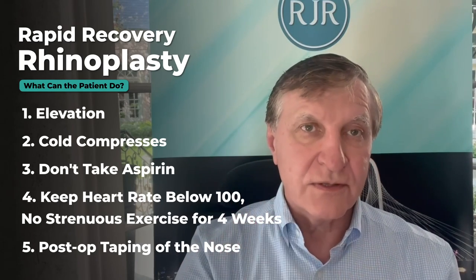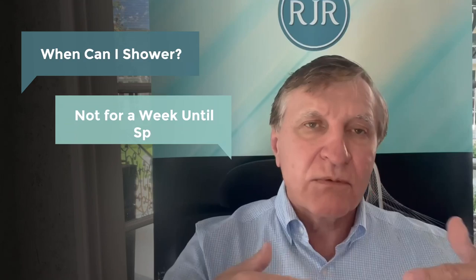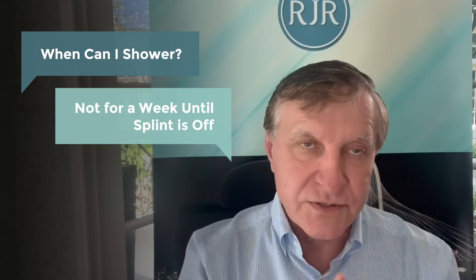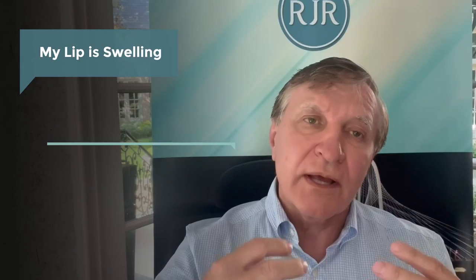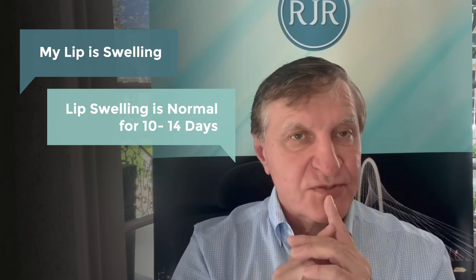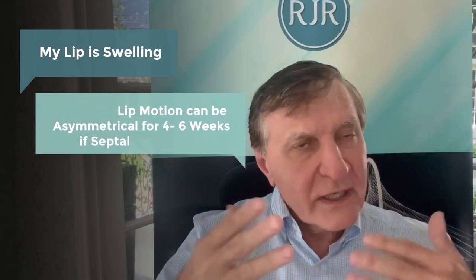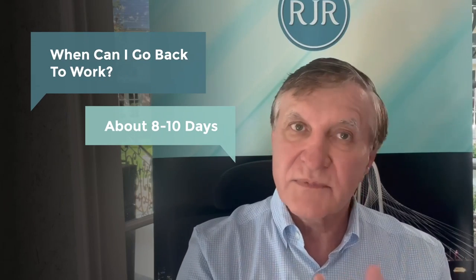Those are the five things you can do — it's the surgeon and the patient. Some common questions: when can I brush my teeth? You can do it the next day. How about showering? You can shower from the head downward, but I don't want you to get your nose wet or take a steam shower because you don't want your splint to come off. Lip swelling and even lip movement can be off for several weeks, because when we straighten the nose and septum we're temporarily altering some muscles, so you can have some lip asymmetry — but it all goes away. Back to work is usually eight to 10 days.